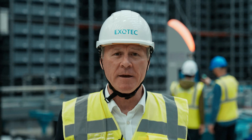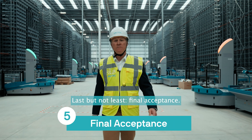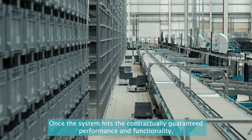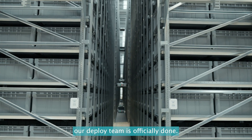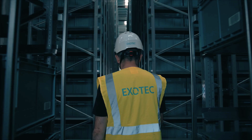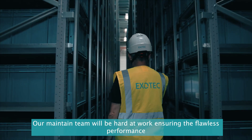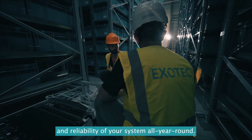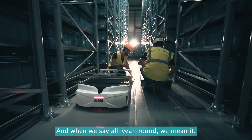Last but not least — final acceptance. Once the system hits the contractually guaranteed performance and functionality, our deploy team is officially done. But rest assured, ExoTech isn't going anywhere. Our maintain team will be hard at work ensuring the flawless performance and reliability of your system all year round.